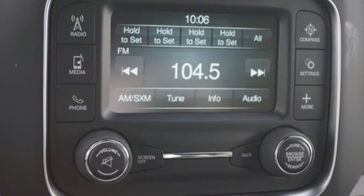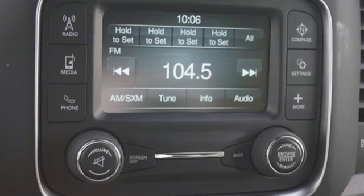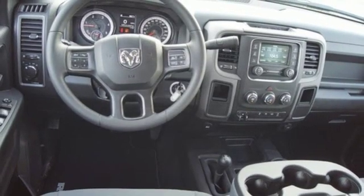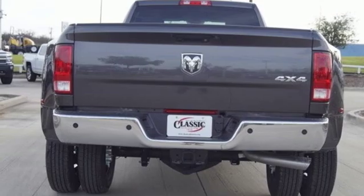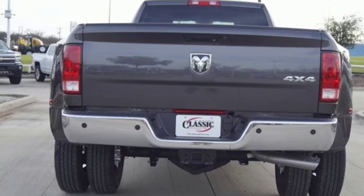Trailer hitch receiver, auxiliary audio input, power heated mirrors, air conditioning, front tow hooks, four-wheel drive, auto-dimming rear-view mirror, and external memory control.